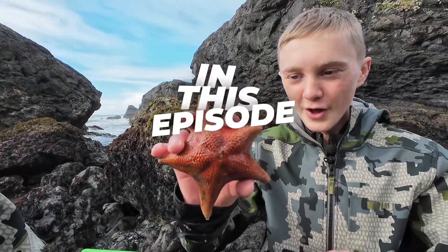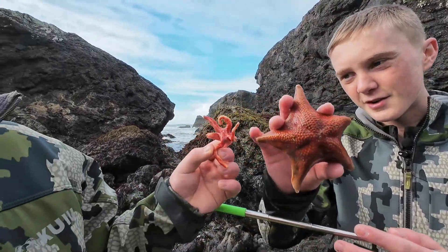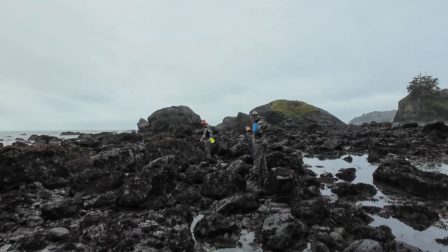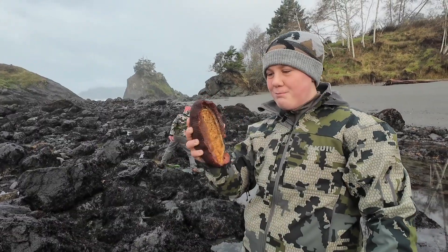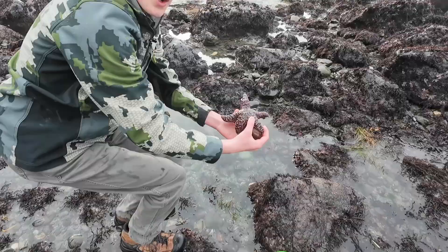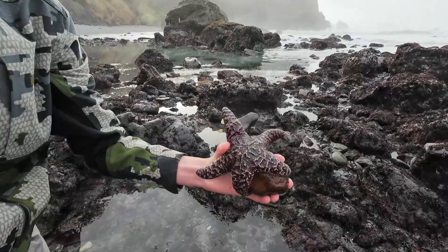Look at this dude. They get quite a bit bigger than the blood stars as you can see. And there's another baby. I just found a gumboot. A gum boot, that is. Only over sea star.